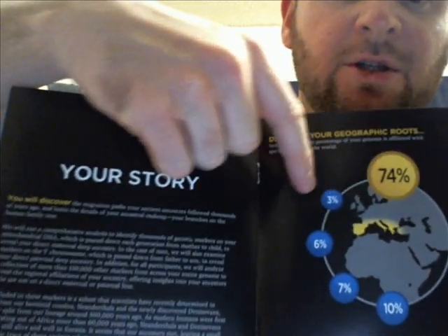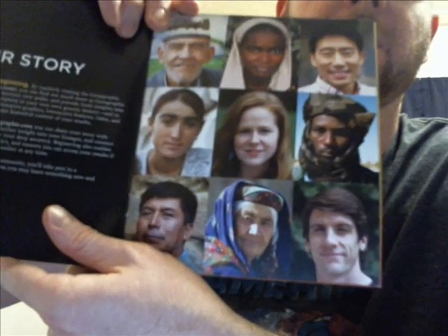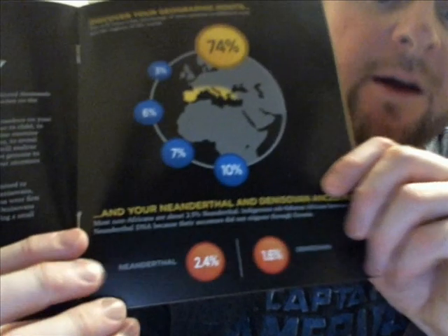They give you this booklet, which kind of explains everything about the project. This is the second version of it - I'll tell you in a second what's different about the first one and the second one. It explains what it does with pictures: they take your DNA and show you what percentage of different types of people you are and what regions of the world your ancestors came from.